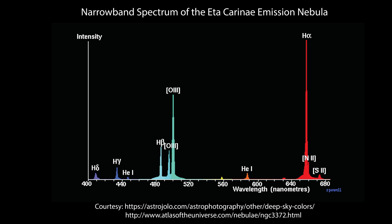Emission nebulae and supernova remnants, on the other hand, emit light only at specific wavelengths that can be collected through narrowband filters that pass those wavelengths and exclude all others. Such narrowband filters have revolutionized the astrophotography hobby by increasing the contrast between deep sky objects and the light-polluted sky background.